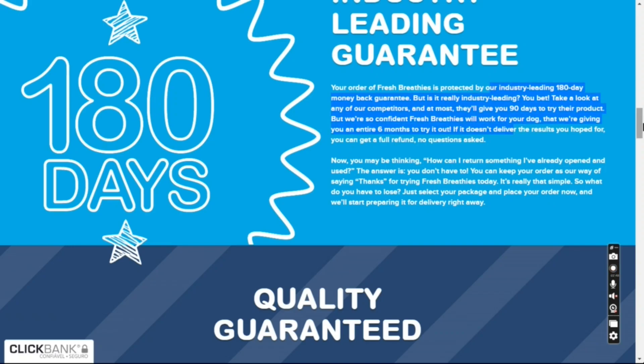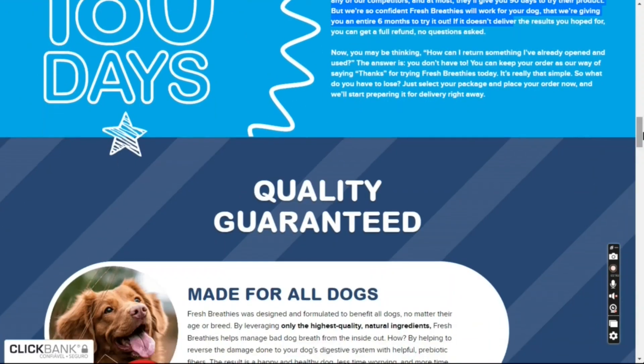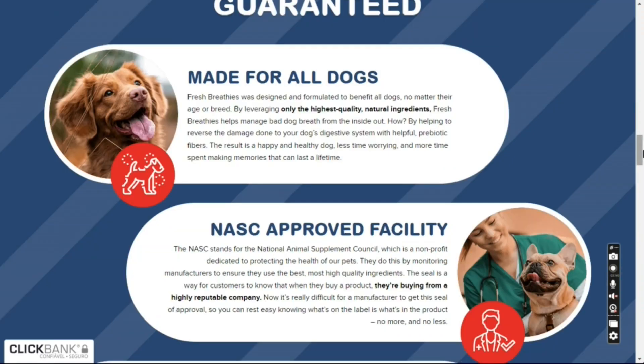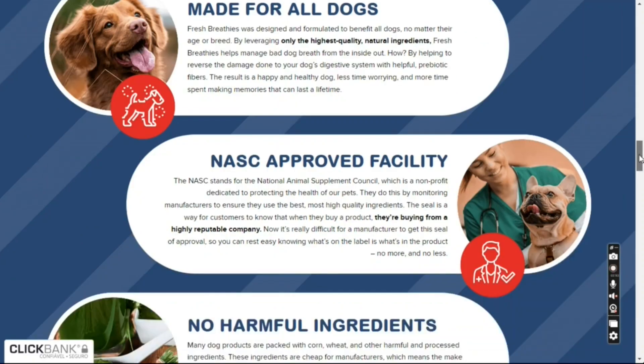List of ingredients: Mushroom Champignon, Extract of Yucca Shidigera, Spirulina, Salvia, and Cinnamon.